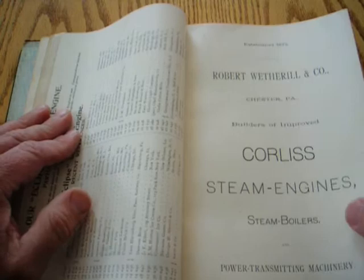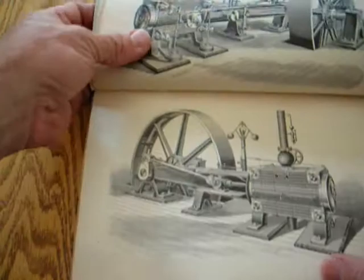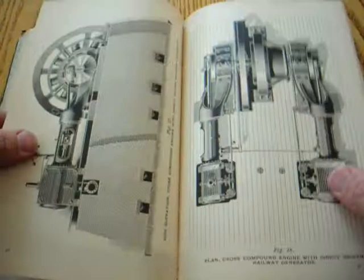The next pamphlet: Robert Weatherill and Company — Corliss Steam Engines, Steam Boilers, Power Transmitting Machinery. That's what it's all about. Look at this — a different engraver, but equal quality, possibly even higher quality than previous. Wonderful work. Same kind of content. Managers, diagrams, planned compound Corliss steam engine, planned tandem compound, and planned triple compound. I believe there's also a planned cross-compound engine with direct-driven railway generator.